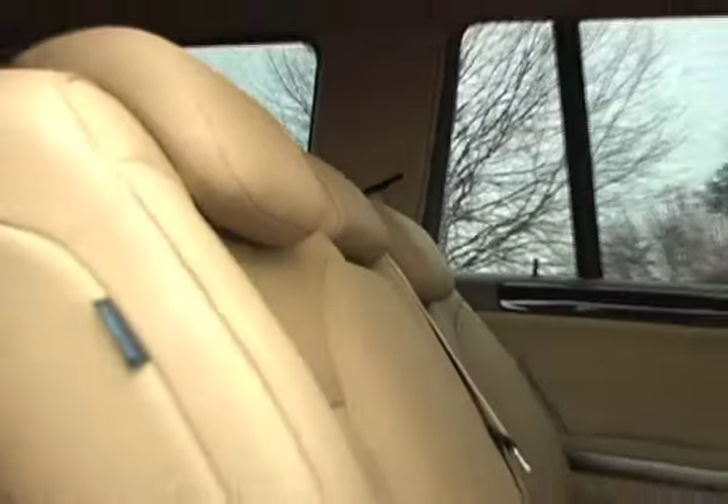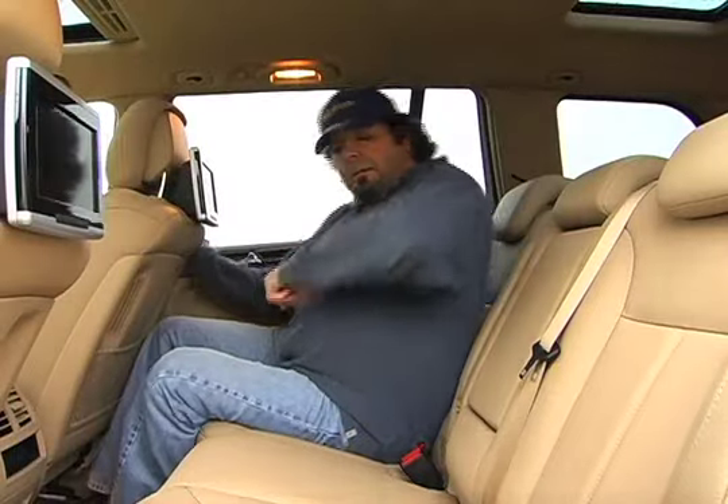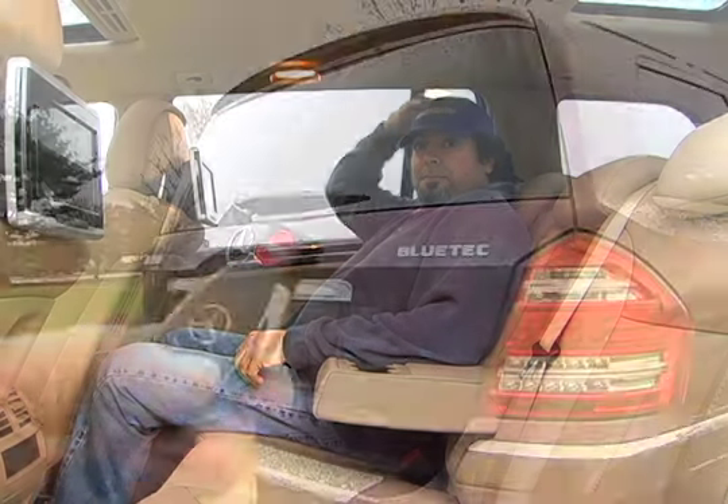The second row seating is spacious and comfortable, with plenty of leg, head, and shoulder room. The third row can actually accommodate grown-ups, unlike too many seven-seaters. The process of getting in and out of the third row is simplified through easy entry, easy exit controls.